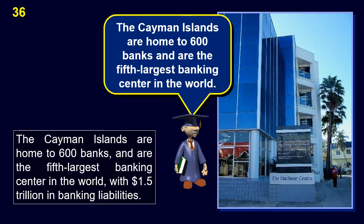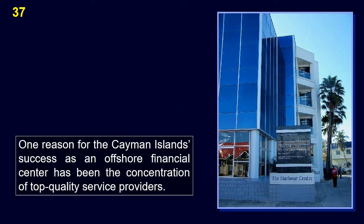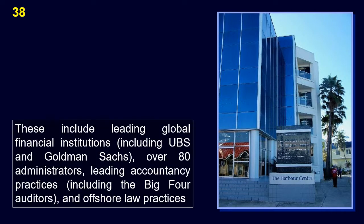The Cayman Islands are home to 600 banks and are the 5th largest banking center in the world, with $1.5 trillion in banking liabilities. A key reason for their success as an offshore financial center is the concentration of top-quality service providers, including leading global institutions such as UBS and Goldman Sachs, major accountancy practices including the Big Four auditors, and offshore law practices.